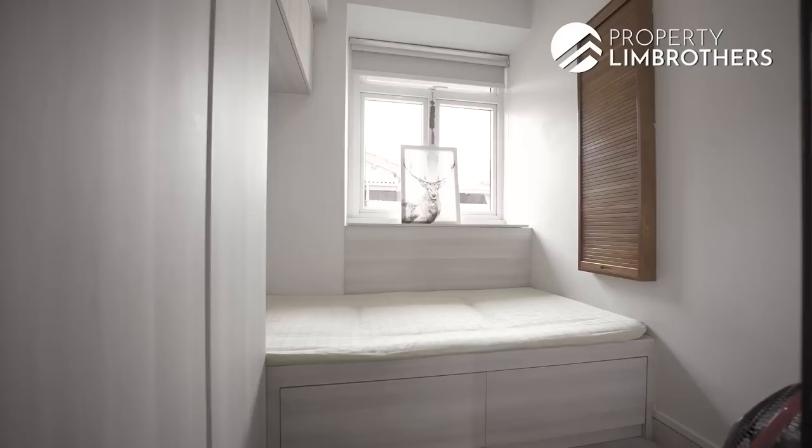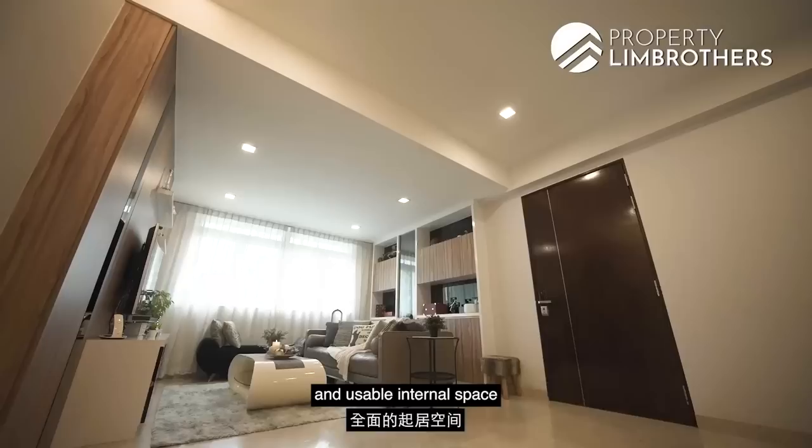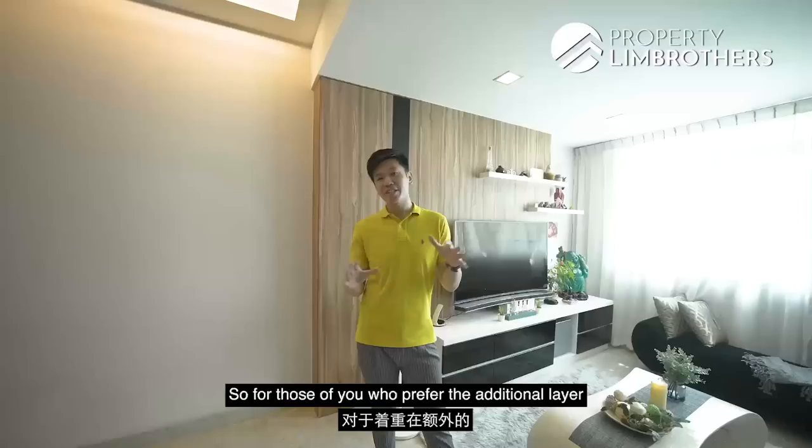Here we are in this 3 plus study unit. What we have today is a ground floor unit, but despite being on the ground floor, unlike other developments, you have full livable and usable internal space because there is no extra large patio space here — so you get to maximize your internal usable space. Steel 123 is a freehold project in D15, an extremely low-density project with just 9 units in the whole development. For those who prefer an additional layer of peace and tranquility, this is for you.